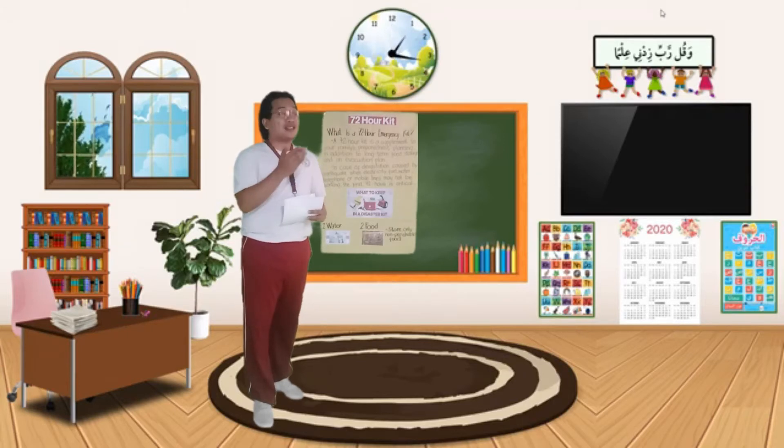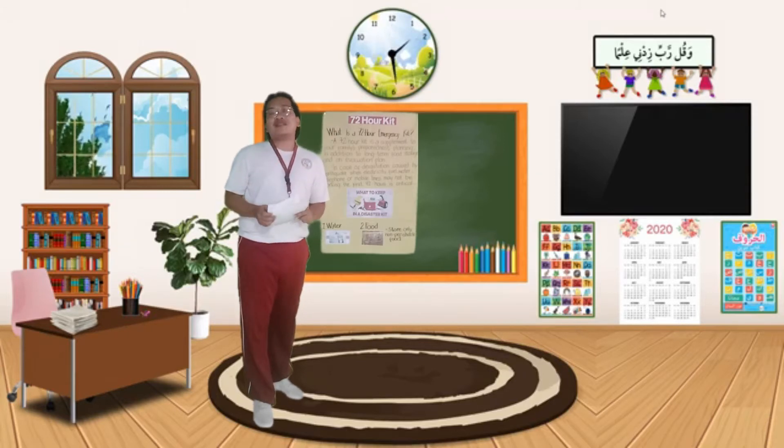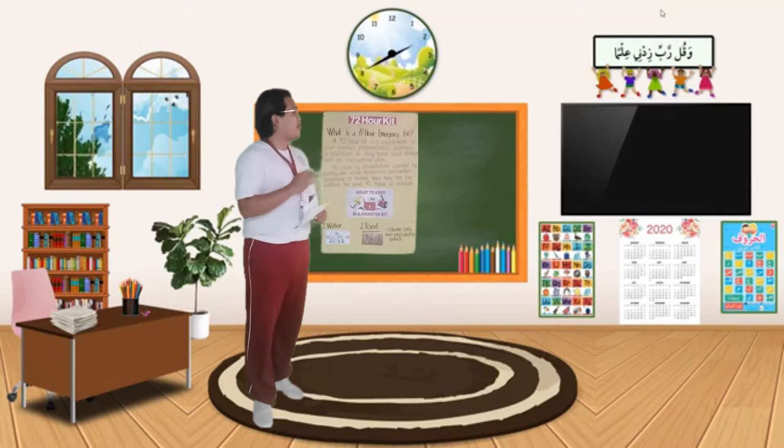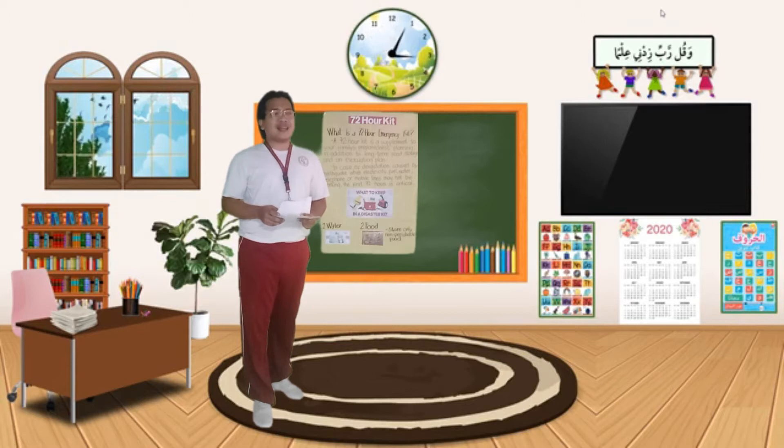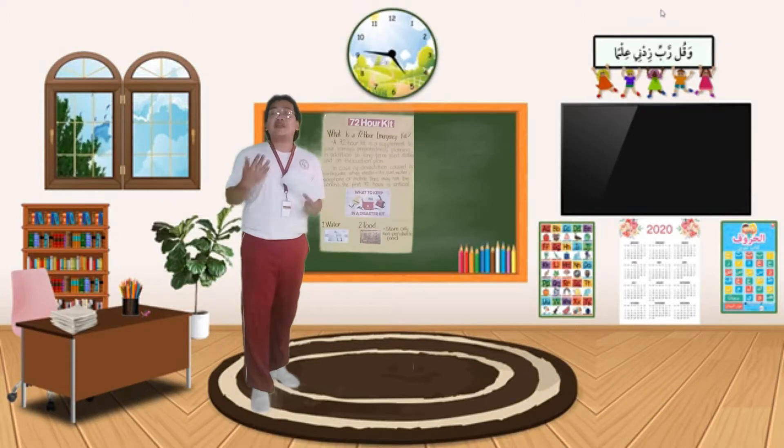Good day everyone, especially to you sir. I will continue discussing the 72 hours kit. Ready.gov states clearly that in the event of an emergency, you may have to survive on your own for several days. So now, what is a 72 hours kit?